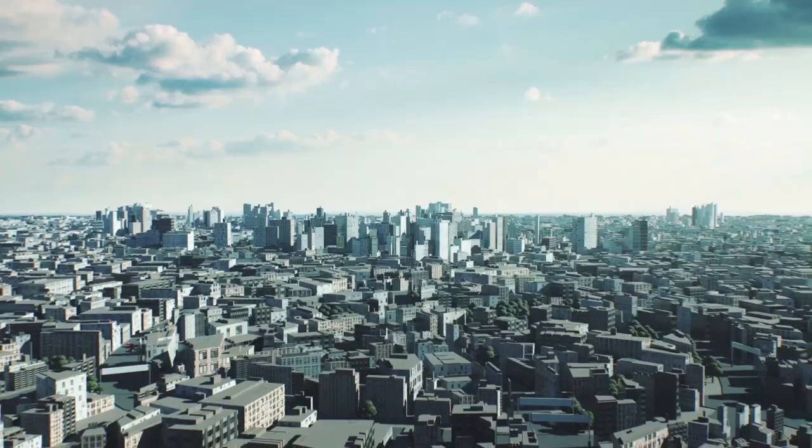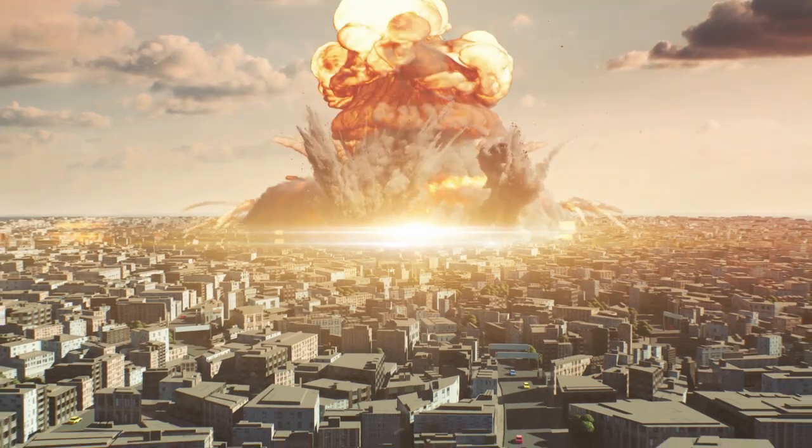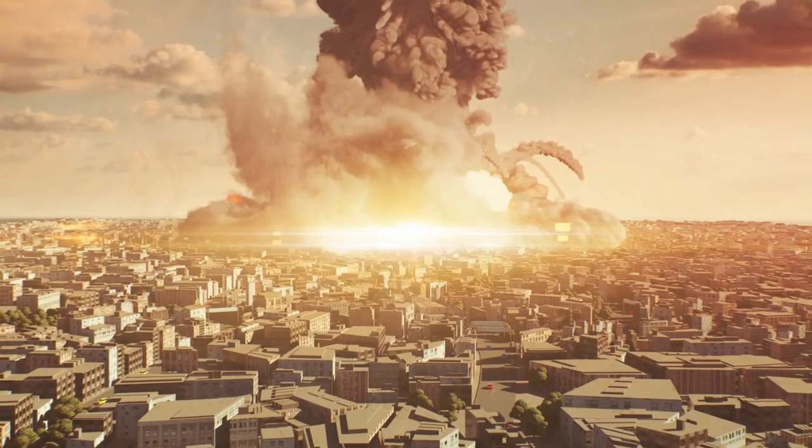Welcome to Dakota Preparedness. This video is about bomb shelters, particularly nuclear bomb shelters. To be quite honest with you, for 17 years we owned a bunker.